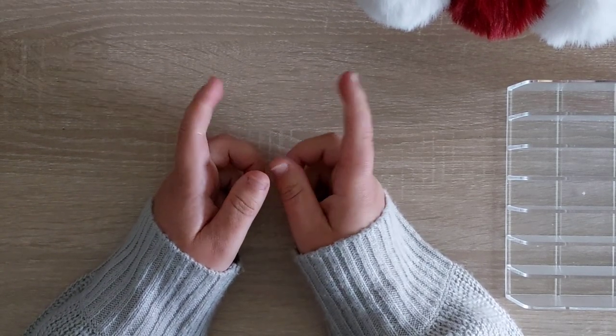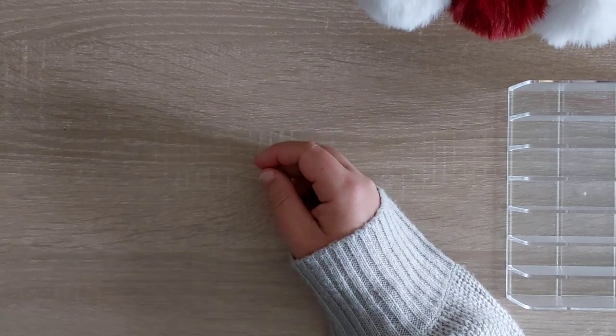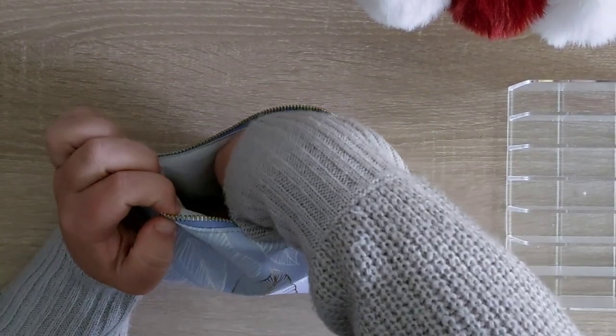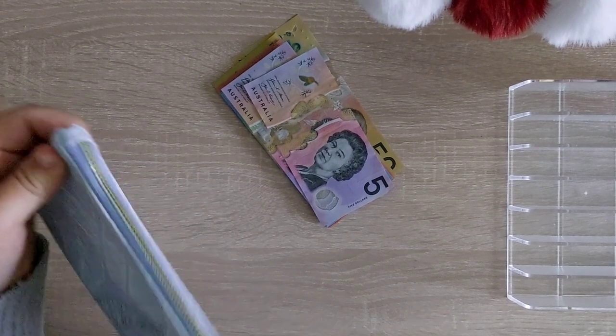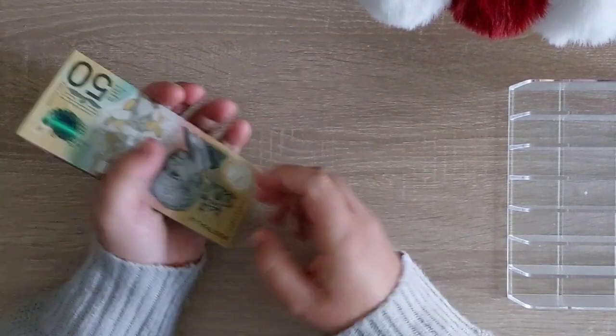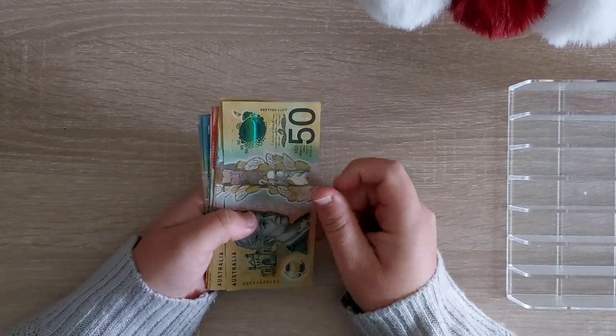Today's video we'll be doing my husband's pay, which is after all the online expenses — this is what we have left to stuff. Sorry about the lighting, it's very overcast and not very nice weather today, so I hope the video is okay. Let's give it a quick count — should be $480.